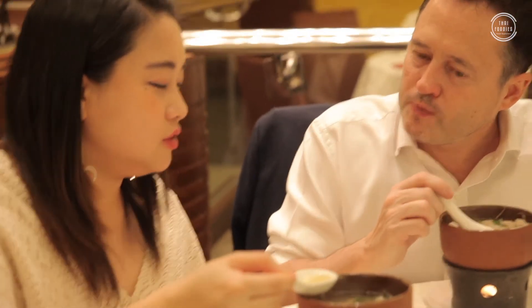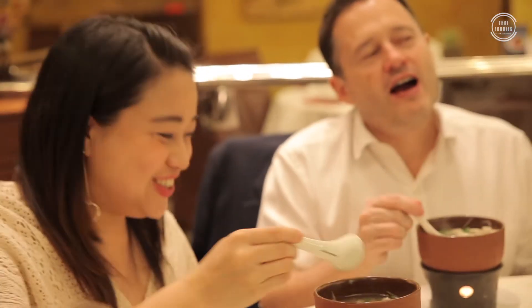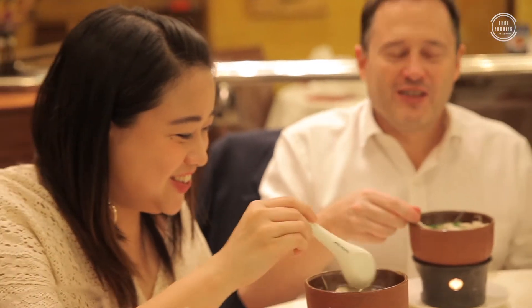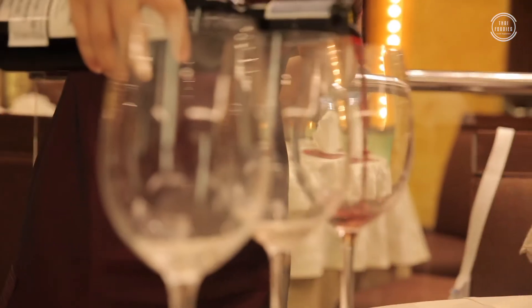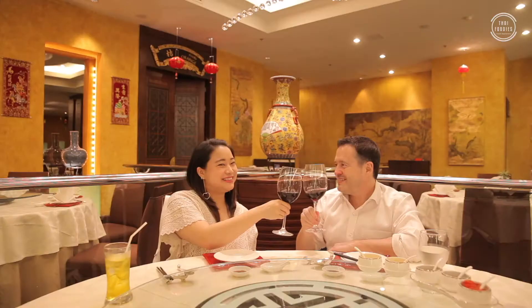With Chinese food you have to make some sound — slurp a little bit. Let's do that. Let's test our microphone across the distance. Ready? Three, two, one. So good — I think you win the slurping competition.